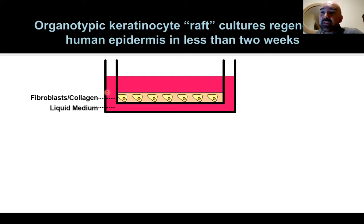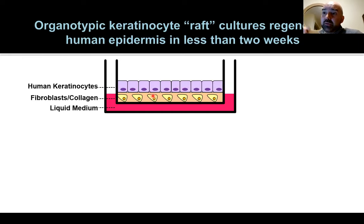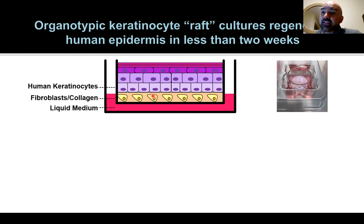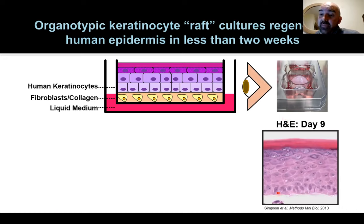We use a tool called raft culture to model the epidermis in vitro. We use collagen and fibroblasts to make a raft, seed keratinocytes from human patients on top as a confluent monolayer, and then remove the liquid medium so only the bottom is fed and the top surface is exposed to air. These cells actually grow and stratify to form a fully cornified epithelium — the epidermis. An H&E cross-section shows basal layers, intermediate layers, and cornified layers that have lost their organelles and nuclei, essentially recreating skin as an organoid in the laboratory.